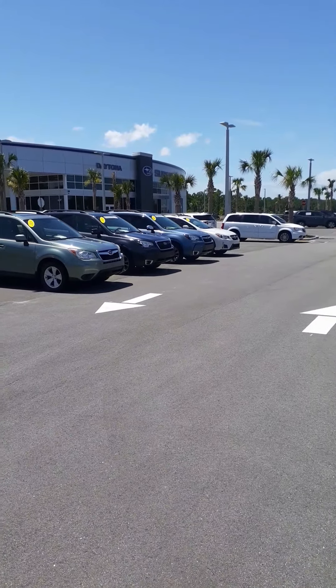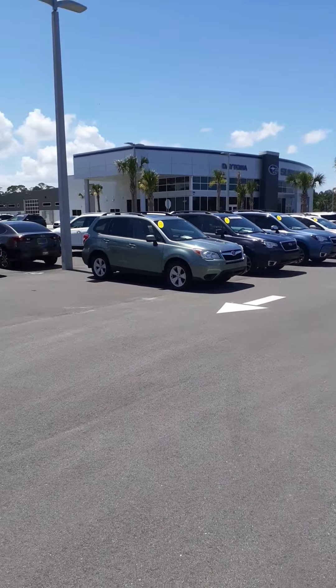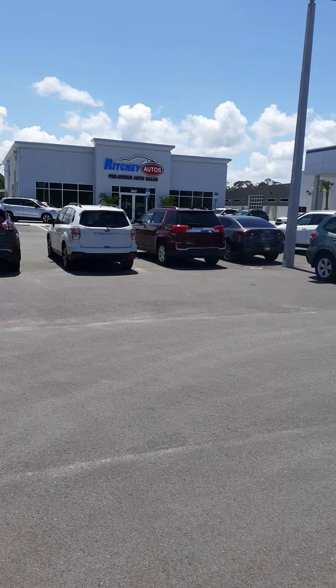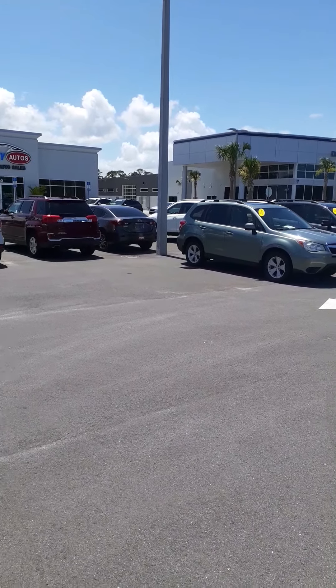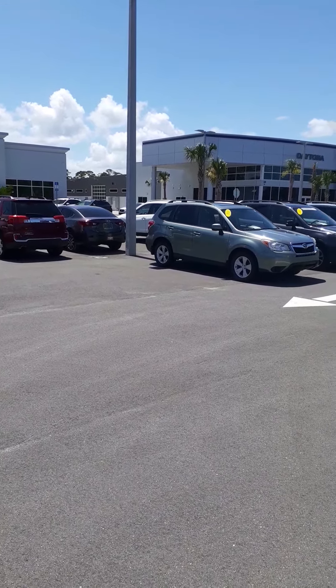Hi Mary, this is John with Subaru of Daytona and Ritchie Autos here on Tomoka Farms Road. Two different names but same ownership — we just handle all the pre-owned Subarus on this side here.